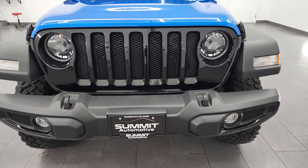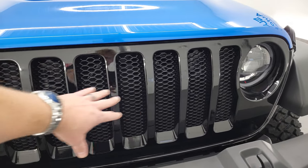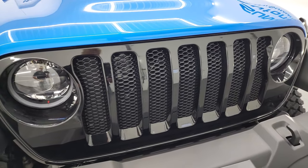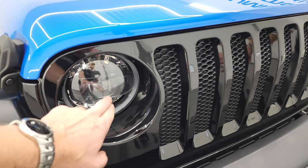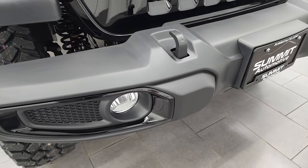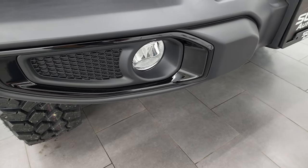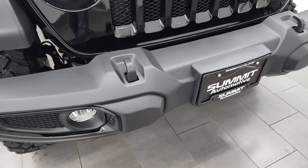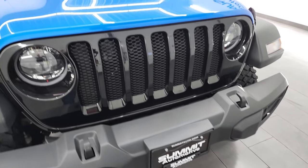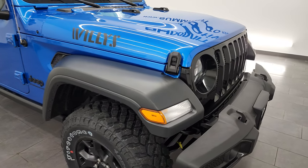The Willis package first off gives you the gloss black grille — the seven-slotted grille for the seven continents that Jeep has been on. You get the LED headlamp, running light, and fog lamp package. We're going to turn all those on at the end of the video. You also get the gloss black inserts around the fog lamps, the plastic bumpers, and the painted tow hooks in the front. Color on this one is Hydro Blue, paint code PBJ.